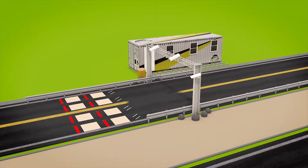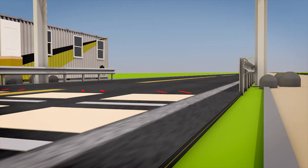Piezoelectric weigh sensors then measure each axle weight and the vehicle gross weight, while position sensors measure wheel lateral position, as well as detect whether single or dual tire.